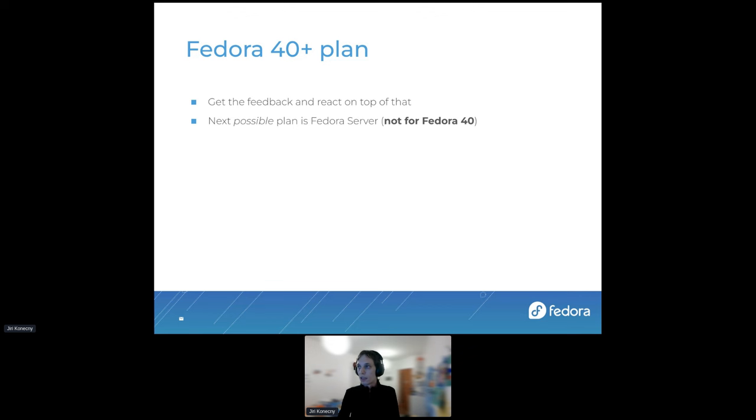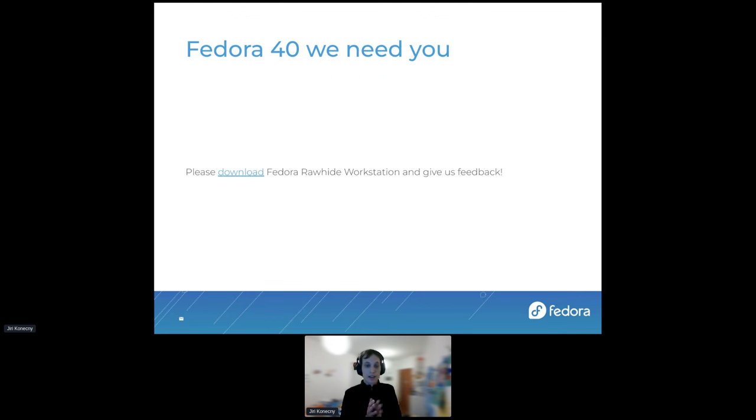The main output of this presentation: if you have time and want to give us feedback, please download Fedora Workstation and try it. Give us feedback — what you like, what you don't. Blivet GUI will go away and be replaced by Cockpit storage, so keep that in mind when giving feedback on the storage experience.